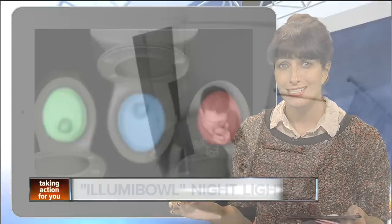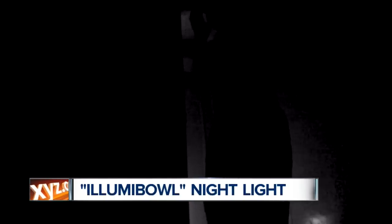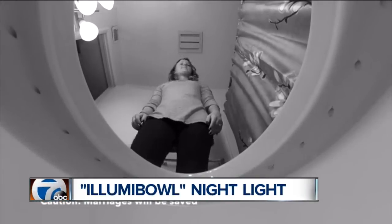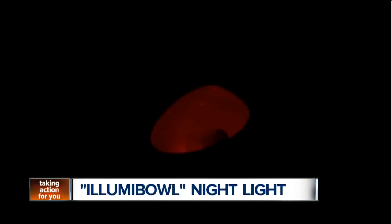Dubbed the Illumi Bowl, the idea behind this toilet bowl night light is to keep people from fumbling around in the bathroom in the dark. We've all been there before — it's the middle of the night, we don't want to flip on the light and blind ourselves, but we can't see anything either.